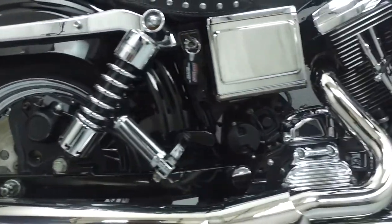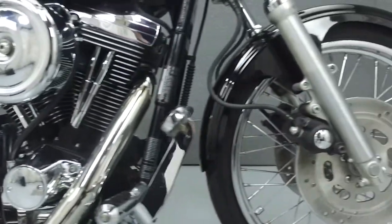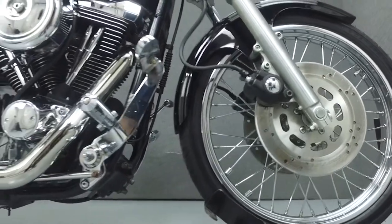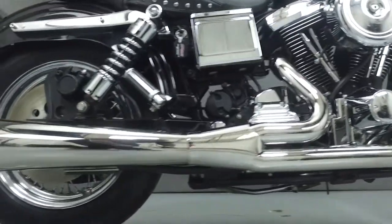It has a seat height of 29.7 inches and a dry weight of 640 pounds. This bike has been upgraded with a Reinhardt 2-into-1 exhaust, a Kuni flat-slide carburetor, a high-flow air intake, progressive rear shocks, and Mustang seats and tank strap.